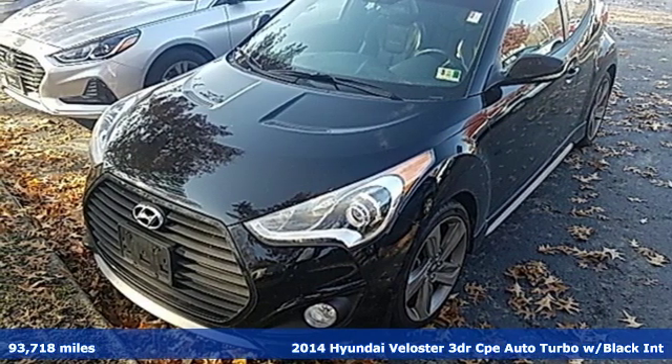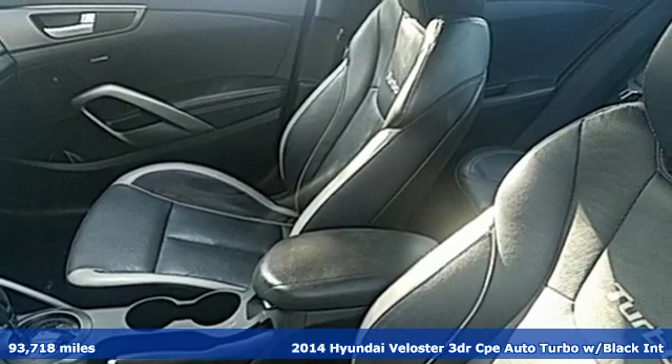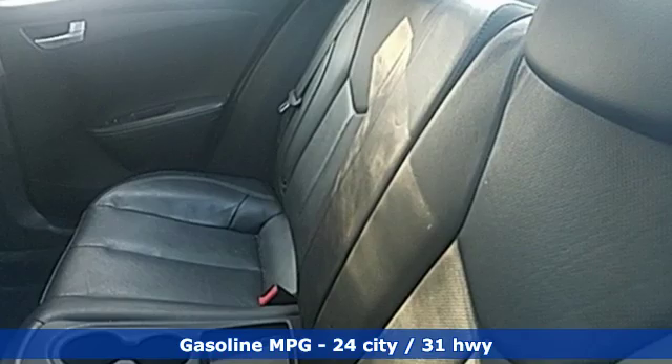Here's a 2014 Hyundai Veloster. Hyundai's attention to detail means a better driving experience for you. It's equipped for all your driving needs and wants.